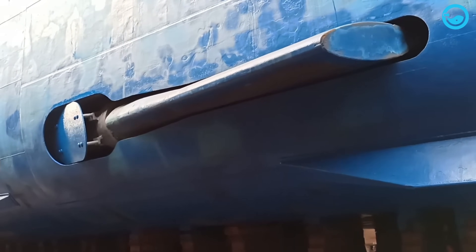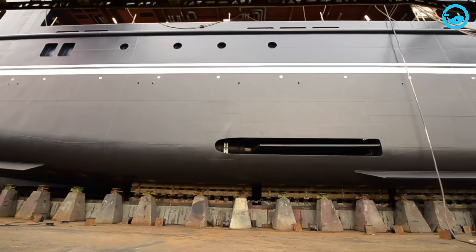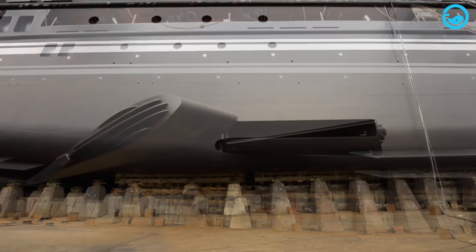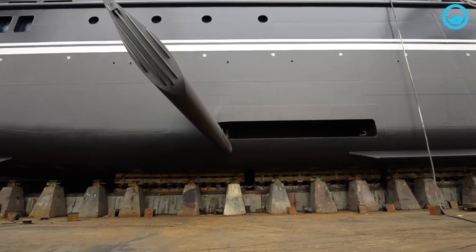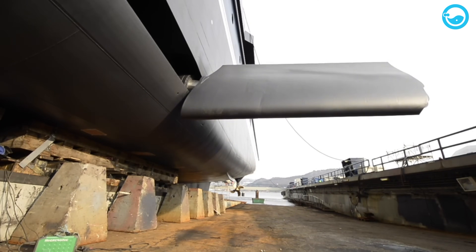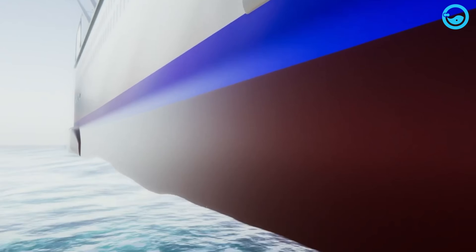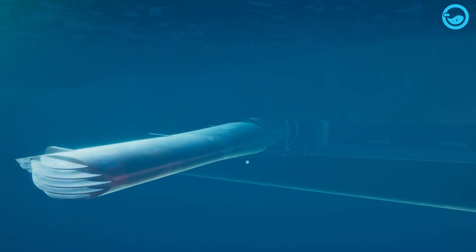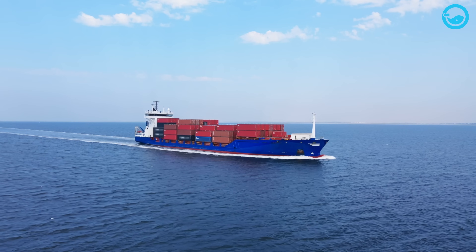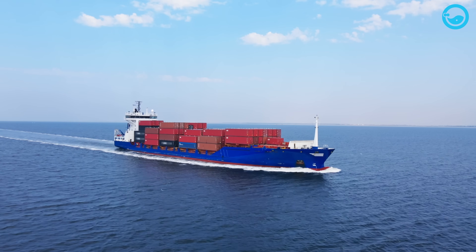Furthermore, another stability device for container ships is the active fin stabilizer. It is similar to bilge keels in shape and is mounted on the ship's hull. However, the active fin stabilizer can be controlled and moved in various directions using a sensitive gyro system. This device is designed to dampen the rolling or swaying motion of container ships. When the ship is rolling or swaying, the sensitive gyro system sends signals to an electro-hydraulic actuating system. This system is less effective when the ship is sailing at speeds below 10 knots, or approximately 18 km per hour.